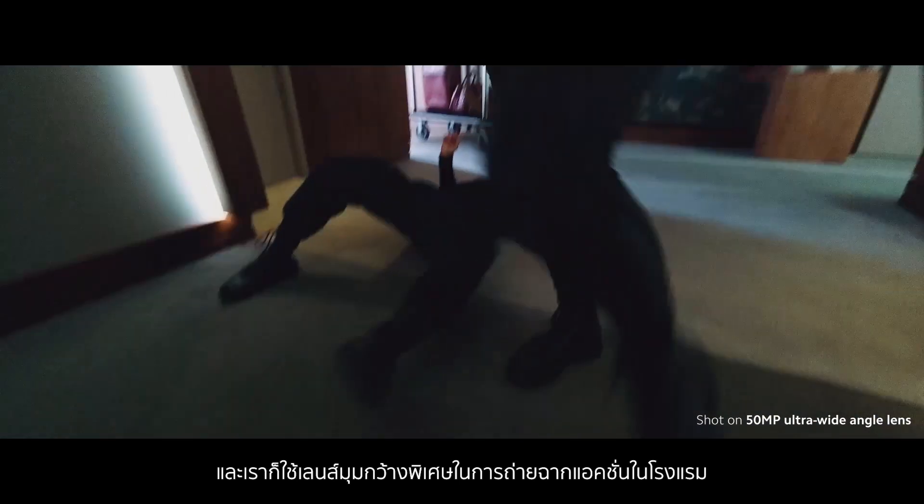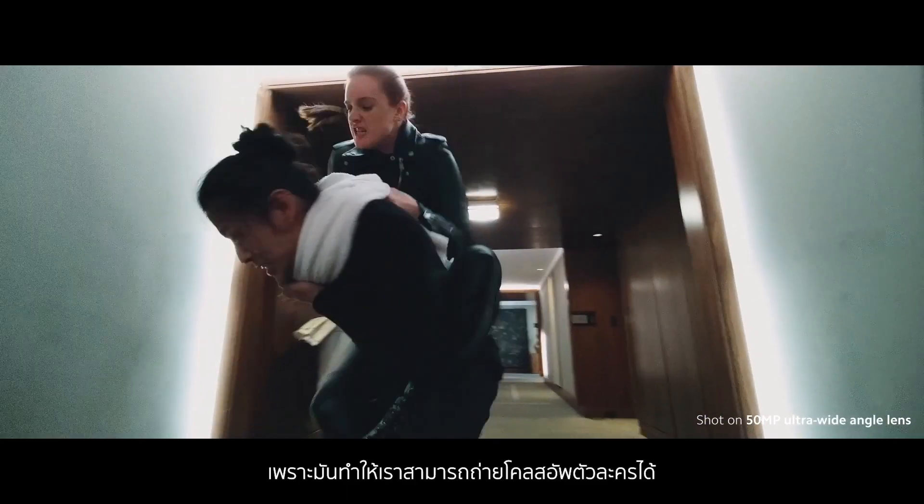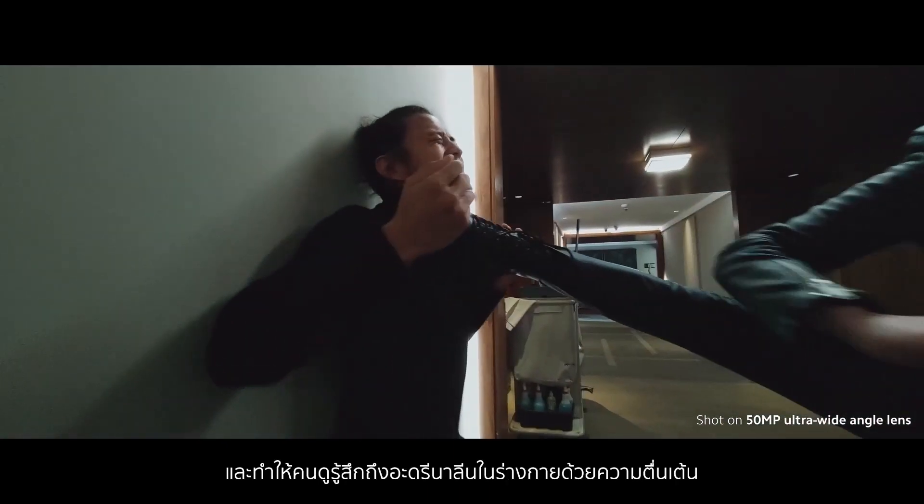Já a lente ultra-grande-angular na cena de ação do hotel se tornou muito mais fácil de produzir. Ela permitiu a gente se aproximar bem dos personagens e sentir a adrenalina deles.